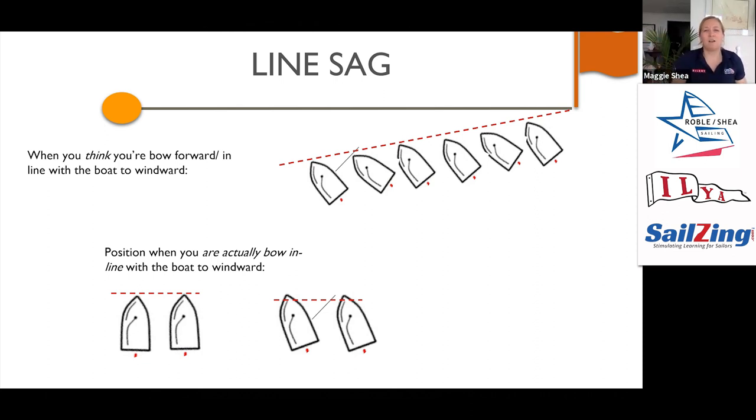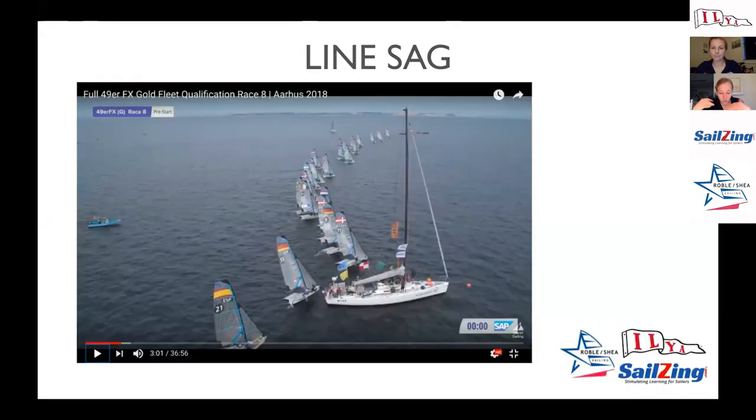Your coach can help you figure out: when you're next to a boat, how far forward do you need to be on that boat to actually be bowed-out on an imaginary line, versus bowed-out on a line that's diverging from the starting line? There's a huge opportunity here to jump the fleet — be bold, pull the trigger, know your time and distance, and take advantage of line sag. But you have to get really comfortable with what bowed-out looks and feels like relative to the line, and you probably need to be a little further bow-forward on the boat to windward to truly be at that 90-degree bow-about position.